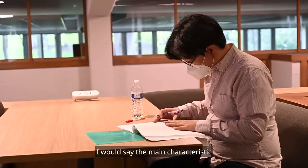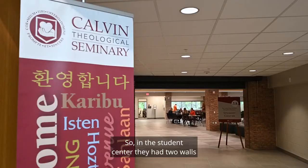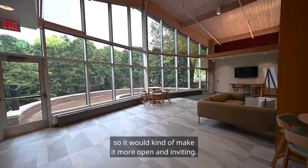The main characteristics they added were lighting and opening up the glass and windows. In the student center, there were two walls blocking all the tall glass on both ends of the building, and we took those out to make it more open and inviting.